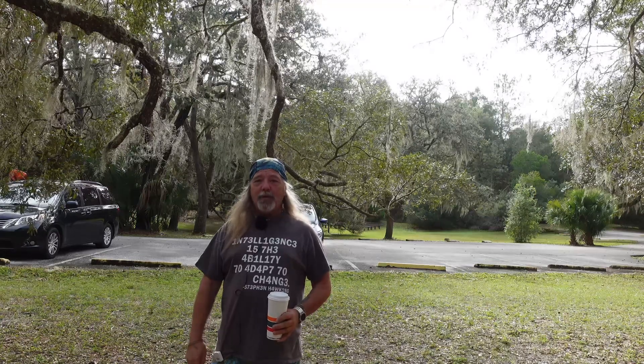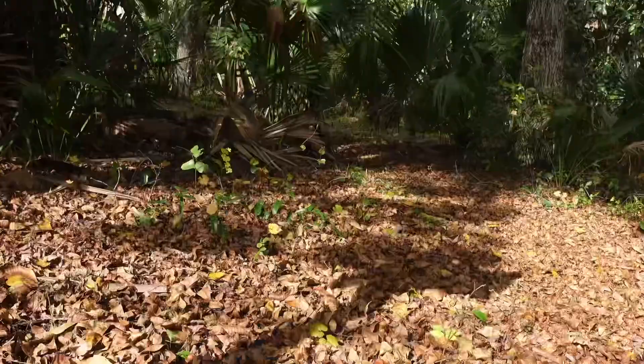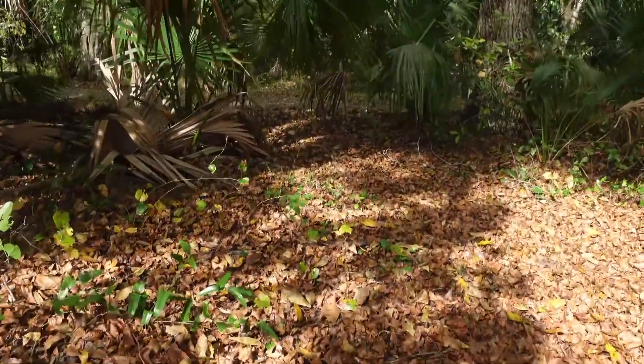Nature — we all want it, we all search for it. How do we find it? Living in the state of Florida, it's usually not too hard to find.